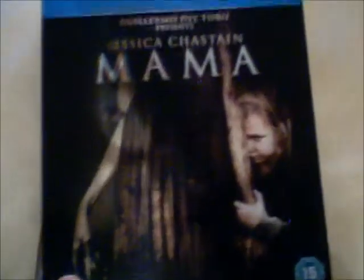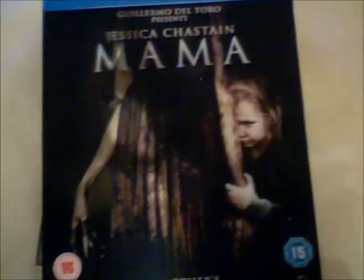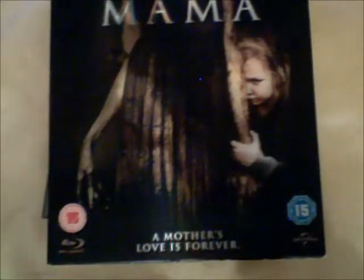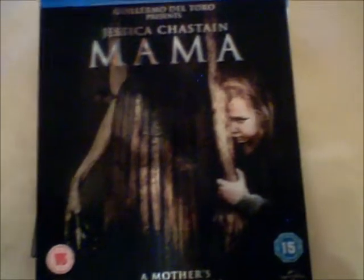Next we have Mama, and this is an excellent film — I really liked it. This is the Blu-ray and you also get Ultraviolet with it. This Blu-ray had a lot more special features than the DVD, and that's why I picked it up. It was an awesome horror film and I really loved the ending.